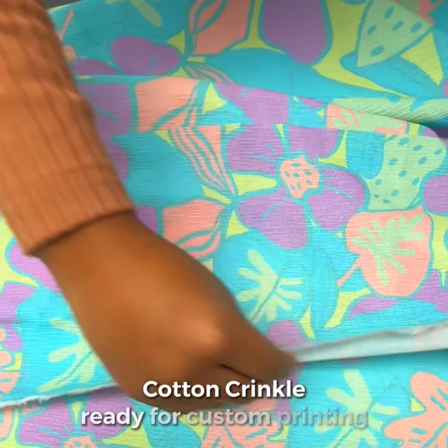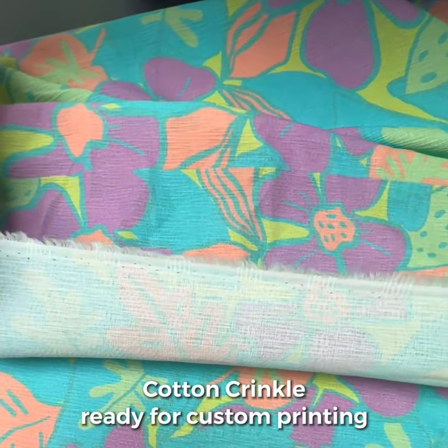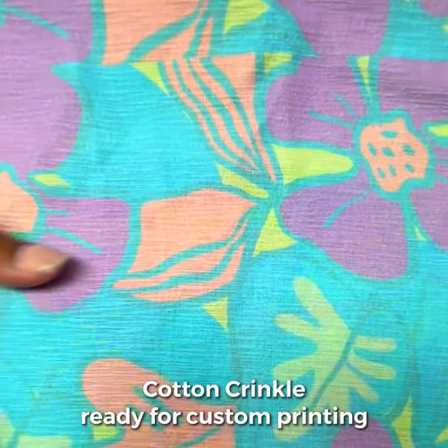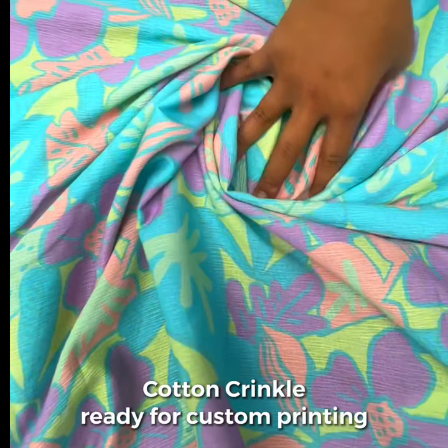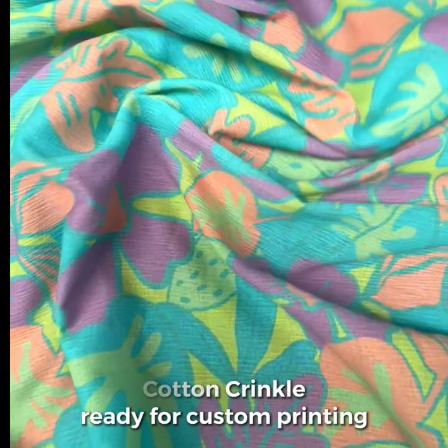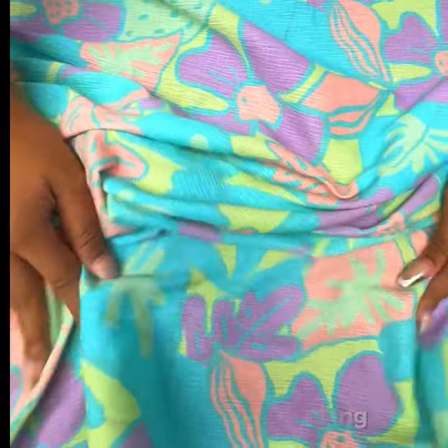Our gorgeous cotton crinkle is a lightweight, breathable fabric that is known for its crinkled appearance. Cotton crinkle is commonly used for summer clothing such as dresses, blouses and skirts. It is easy to care for and can be machine washed and dried.